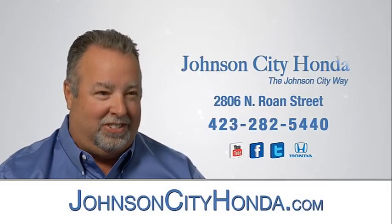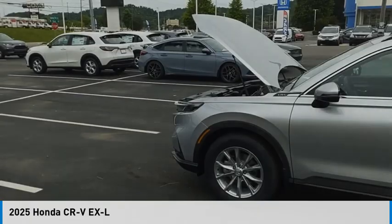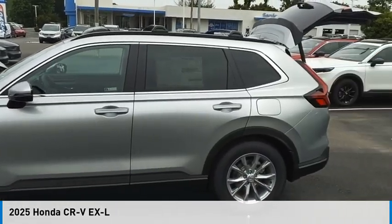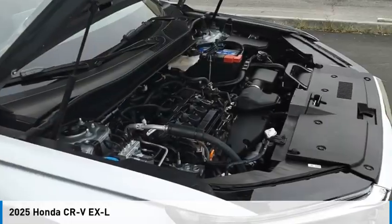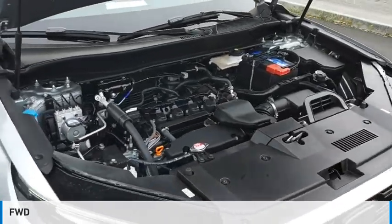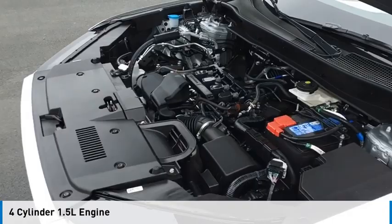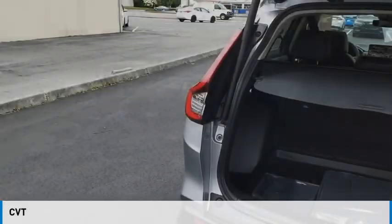Johnson City Honda. Looking for the right vehicle? Check out the 2025 CR-V. This vehicle is powered by a front-wheel drive, four-cylinder, 1.5-liter engine and comes with a continuously variable transmission.